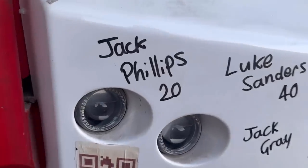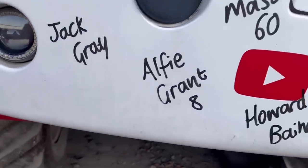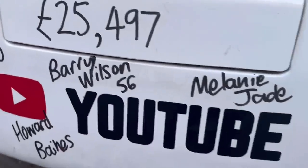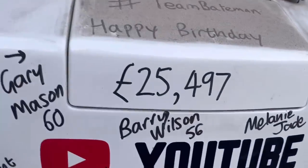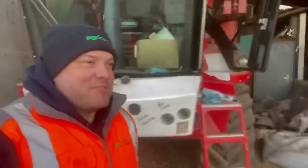Just had to put my hat on — it's a bit cold today. We have the birthday bumper: Jack Phillips is 20, Luke Sanders is the big 40, Jack Gray happy birthday, Alfie Grant is 8, Gary Mason is 60 tomorrow, Howard Beans happy birthday, Barry Wilson is 56, Melanie G, Sarah Harrison, Ben Low happy birthday, and Zoe Blower is 48. We have raised so far twenty-five thousand four hundred and ninety-seven pounds.